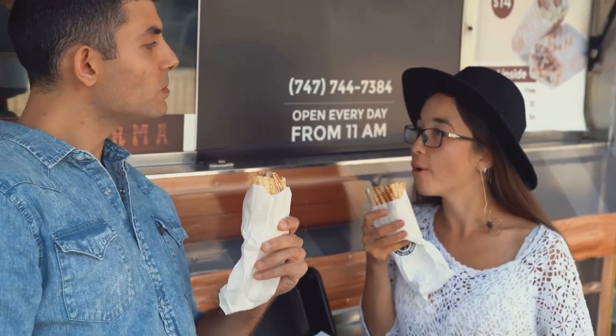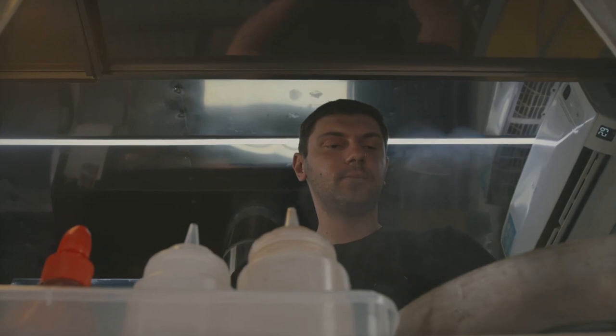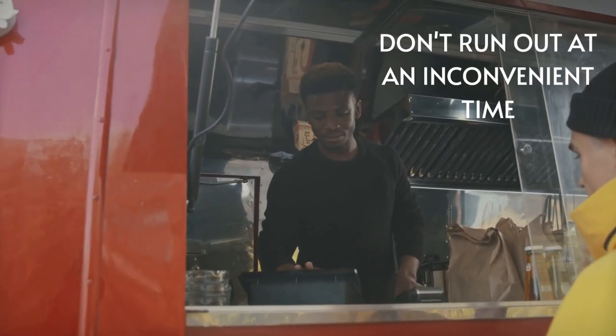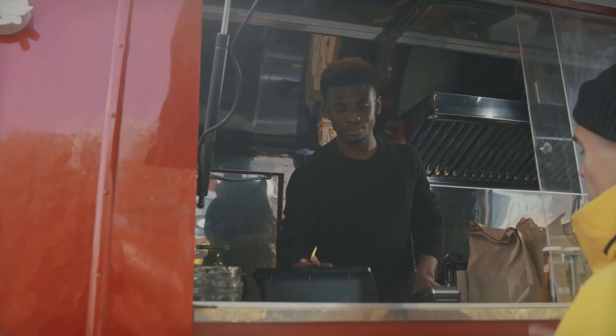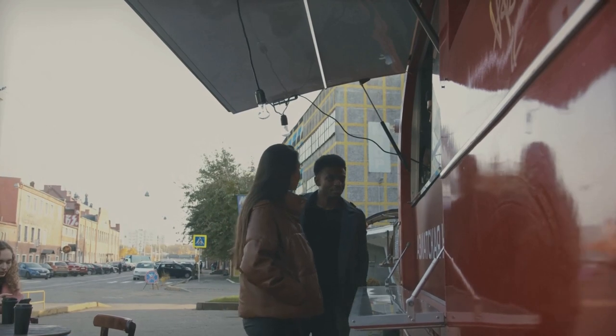Understanding how much propane your appliances in your food truck use is essential for managing costs. It will allow you to have better ideas on expenses and provide you the means to plan ahead and prevent running out of propane at an inconvenient time. Calculating your usage is not hard and will help you better know how often you need to fill your tanks or when you'll need to fill again.